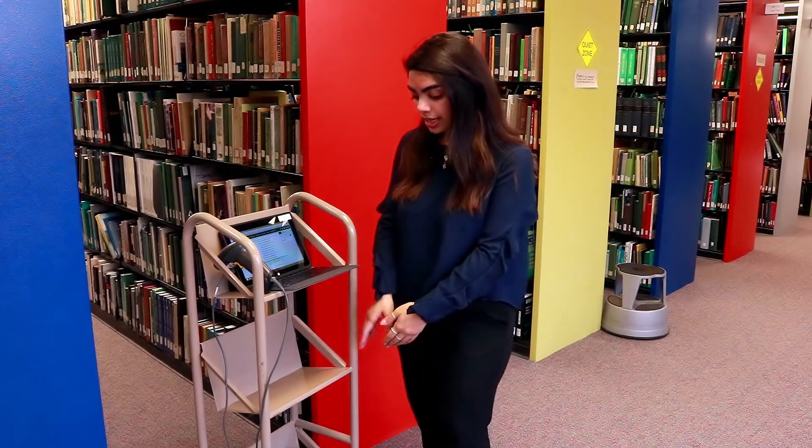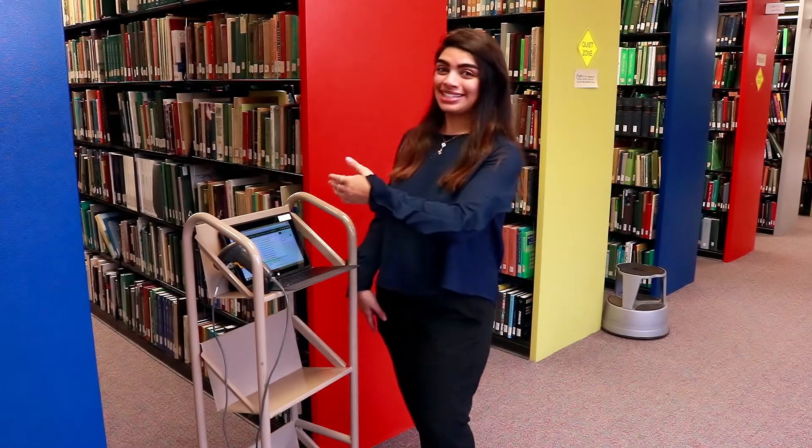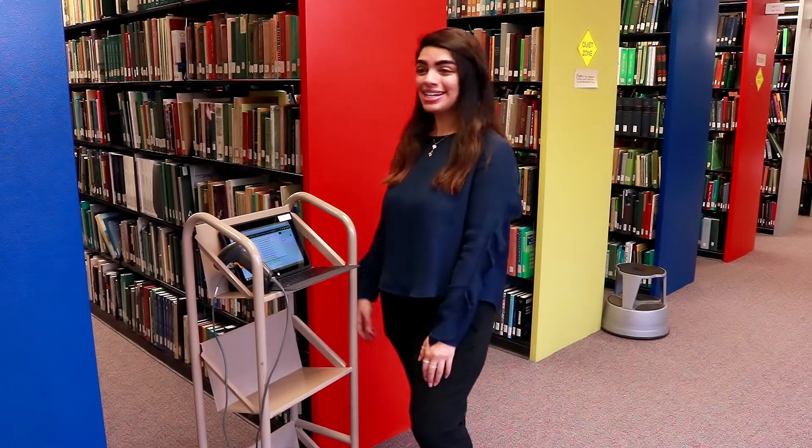It has two shelves on it where I can put books or material that I have to bring back to the circulation department, or if it has to be shelved in a different area. So let's begin and see how this procedure is done.